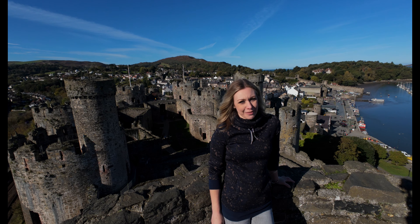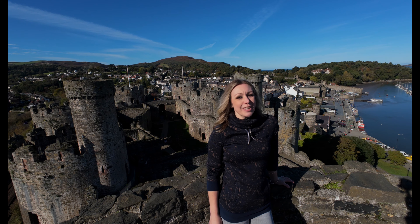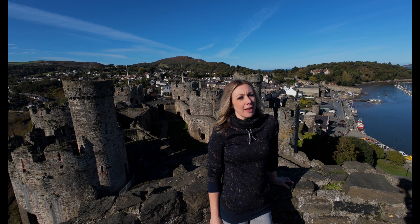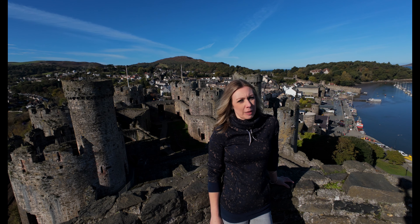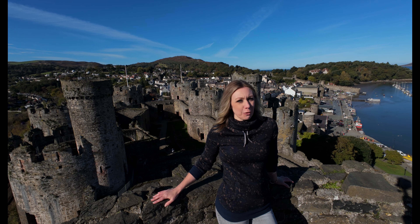Edward I's conquest of Wales was a brutal and relentless campaign. The construction of Conway Castle marked the beginning of English dominance in the region, a dominance that was symbolised by this very fortress.